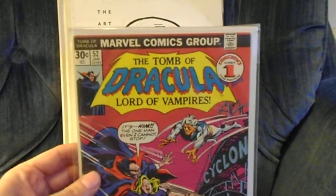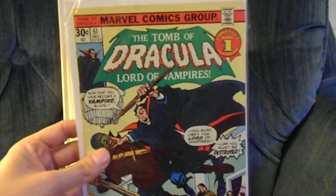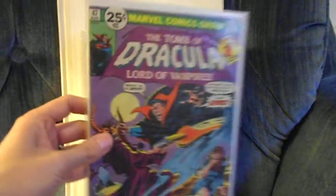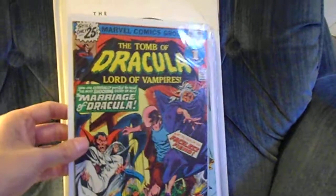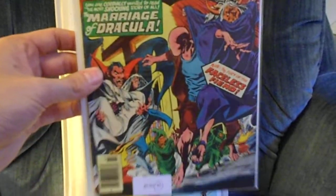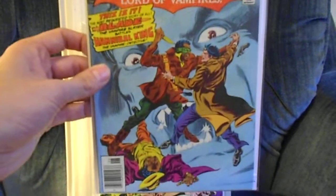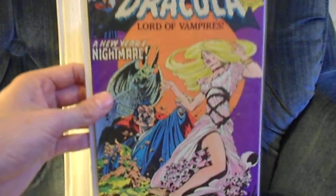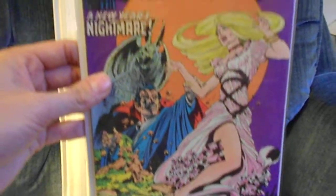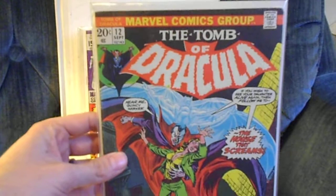I decided to pick up some higher grade Tomb of Dracula books I didn't have — there's number 52, number 51. It's always great to get some that have Blade in it. Number 47, number 46, number 45 — that's a great cover. Number 43 — Bernie Wrightson cover. Then I got Blade's second appearance in Tomb of Dracula number 12.